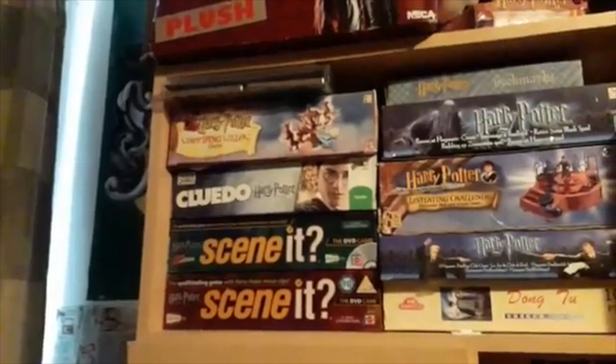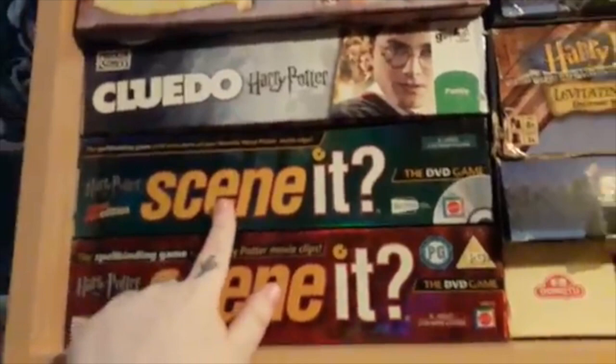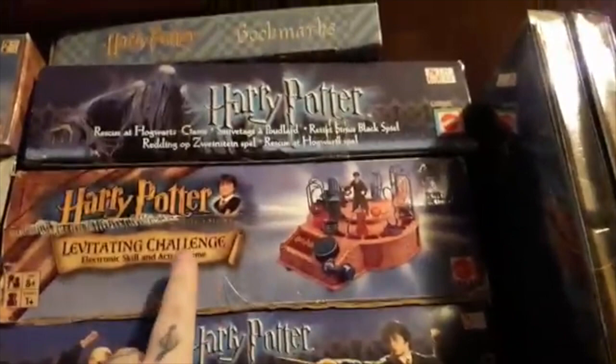And then moving up here, we have a couple of pin badges from the Warner Brothers Studio Tour. You can't see them very well, but it's a Slytherin Head Girl badge, a Quidditch Ireland badge, and a Slytherin Prefect badge. And then up here, we have quite a few of the board games and other bits. There are some coasters right at the very top from Primark. And then we have the Whomping Willow game, Cluedo, and two Scrabble sets. We have some bookmarks in here — this was a box that I got for 50 pence, which I thought was pretty impressive. We have the Rescue at Hogwarts game, the Levitating Challenge, and the Hogwarts Dueling Club game.